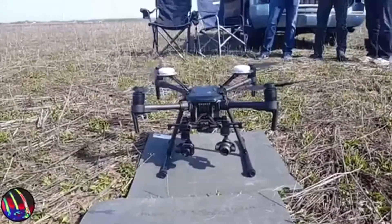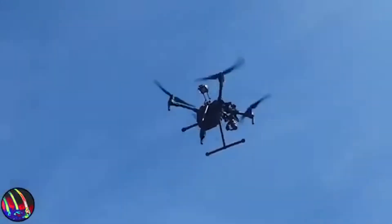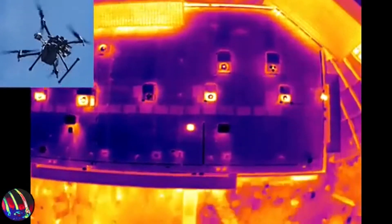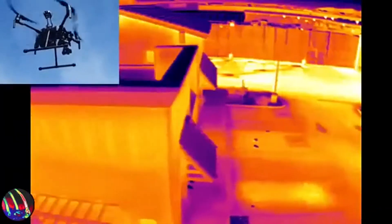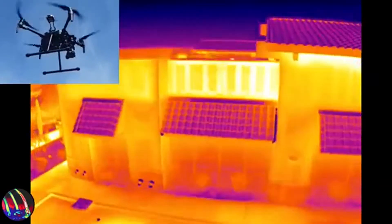With infrared drone inspections, we'll make sure every inch of your building is in the best condition. Even the loftiest rooftop or the deepest underground piping won't escape the scrutinizing eye of one of our flying inspectors. This service allows us to safely inspect parts of your building that you may have never seen yourself.